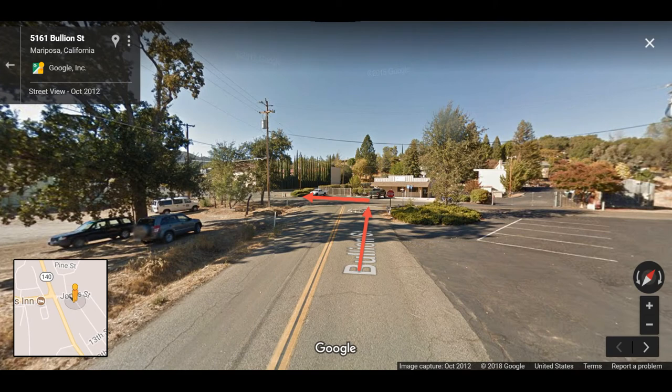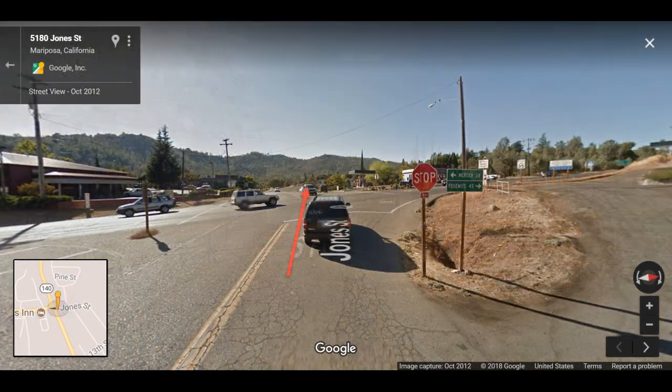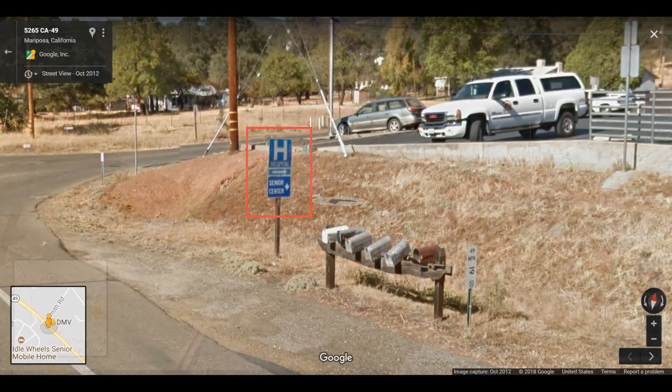Keep going straight all the way to Jones Street and then make a left turn. Keep going straight and cross this big intersection. The speed limit here is back to 35 miles per hour. Once you see the little blue sign on your right-hand side, you can decelerate and get ready to make a right turn back to the DMV.